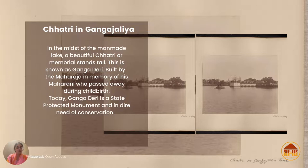Sir John Griffith came to Bhavnagar and designed this monument, and local artisans built the entire thing. It took them 16 years to build because of its sheer height and the lake surrounding it. It was built in memory of Takat Singh Ji's wife who passed away during childbirth.